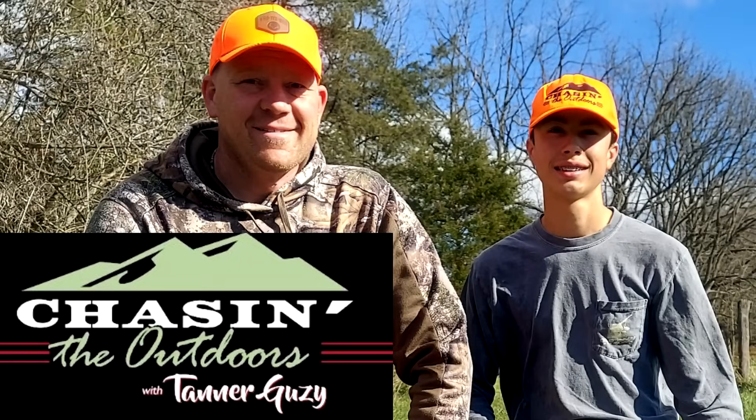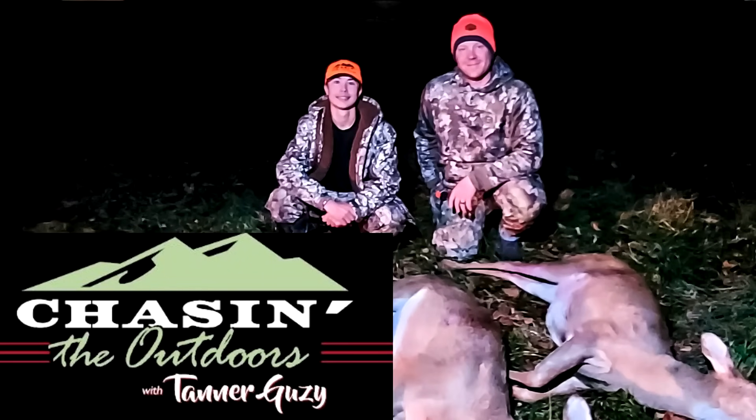A big thank you to my buddy Tanner — he's got a show called Chasing the Outdoors with Tanner Guzzi, go subscribe to his channel and tell him that you appreciate him. He guided me out there for a week and we got on a whole bunch of deer. Also a big thank you to my new buddy Mike — we hunted his property where you're about to see me get these deer. Thank you Mr. Mike for having us out, we had an absolute blast.